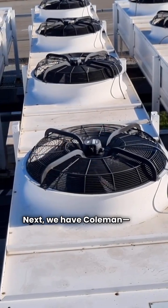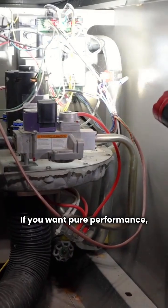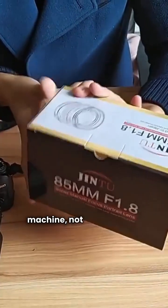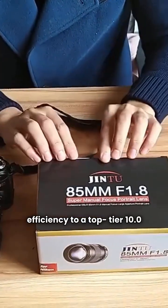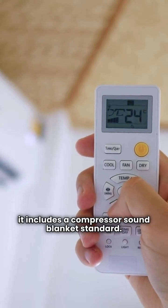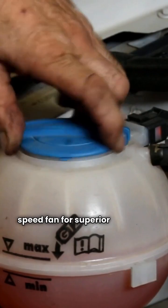Next, we have Coleman, my green card top pick. They build their equipment right here in the USA. If you want pure performance, the Coleman HL20 Ultimate Unit wins. The HL20 is a true variable speed machine — not just five stages — pushing efficiency to a top-tier 10.0 HSPF. It's built for silence and includes a compressor sound blanket standard. Even their premium HL18 model gives you a two-speed compressor and a two-speed fan for superior humidity control.